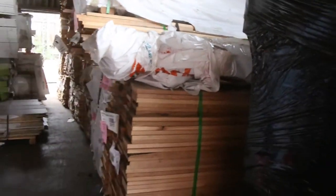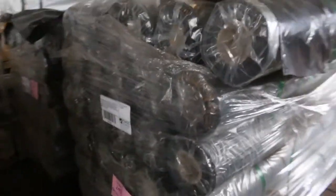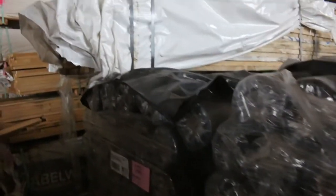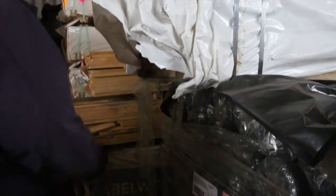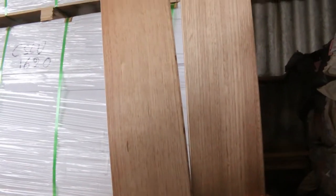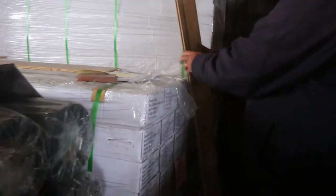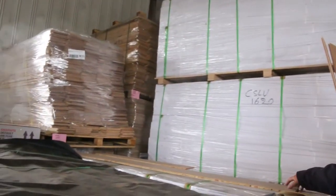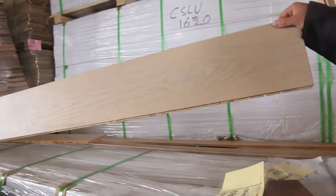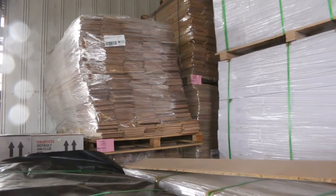Over here we've got a few lots of industrial black concrete underlay, a couple of lots of that. A bit of spotted gum flooring — 125 by 14. We've also got engineered Tassie Oak flooring, some really nice-looking product. A few lots of that available, and we've got some European oak as well — around lot 277 through to about 281.